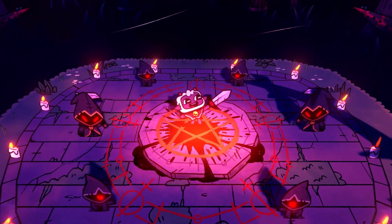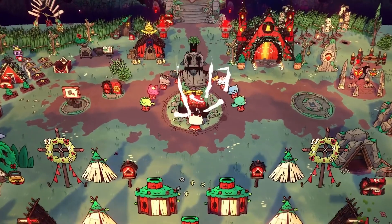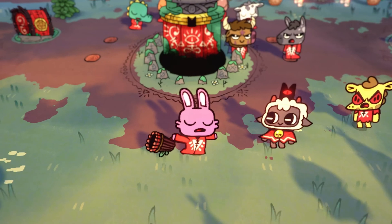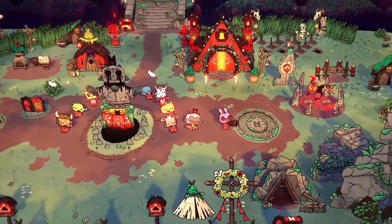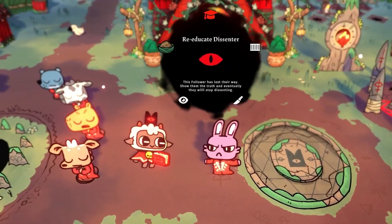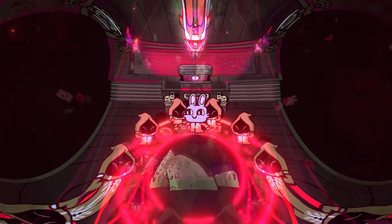The art style in Cult of the Lamb is a standout. It combines cartoonishly cute animals with dark, occult themes, creating a contrast that's both airy and charming. The animations are fluid and expressive, giving every character a ton of personality, while the environments are rich with details that shift between adorable and sinister. It's a look that really keeps you on your toes, balancing sweetness with shadows in a way that you don't see every day.